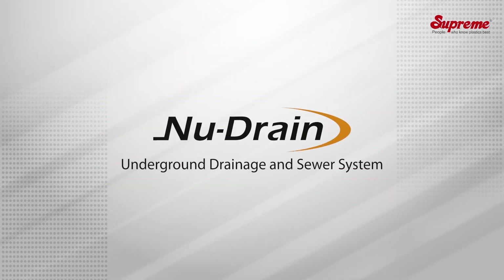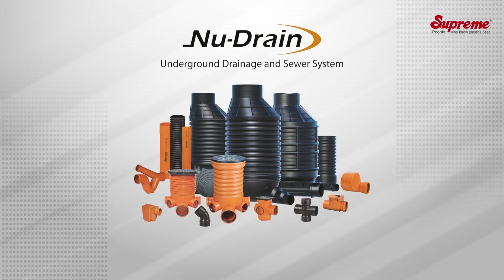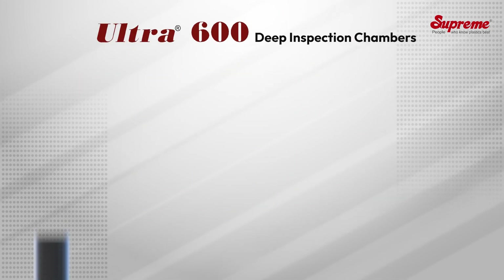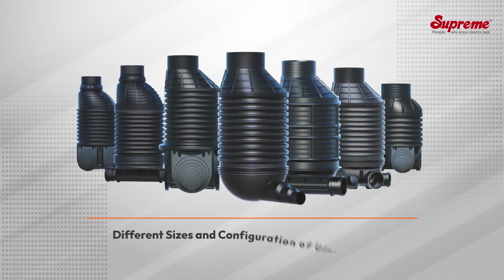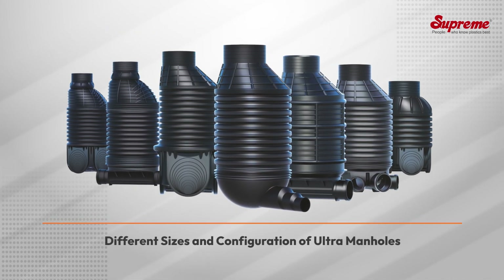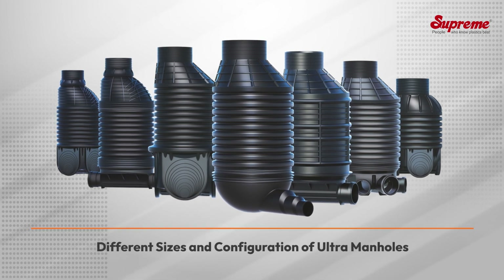To address these problems, Supreme New Drain sewer system with ready-made manholes is the most apt and ideal solution. Besides the Ultra 600 deep inspection chambers, Supreme offers an exhaustive, complete range of manholes in different sizes and configurations.